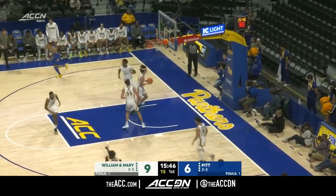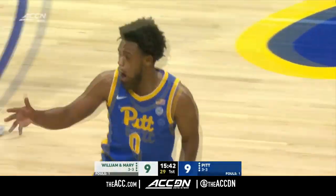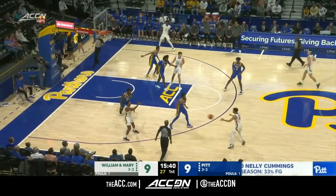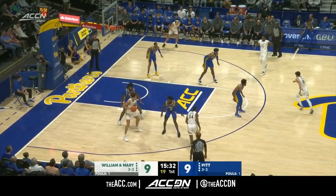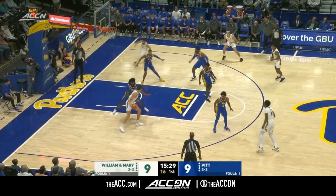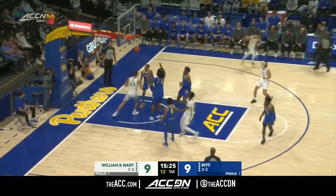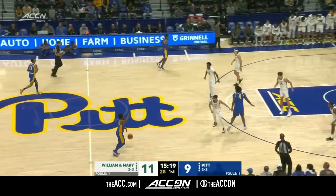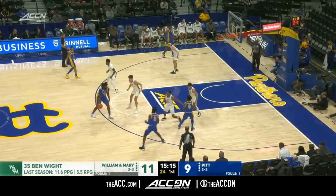I'm going to keep giving it to Hughley. Here's White — he's going to work against Hughley, isolated. Little contact, head fake, up and under. Nice move from White. Solid defense, good position — better offense. Nice up and under move.